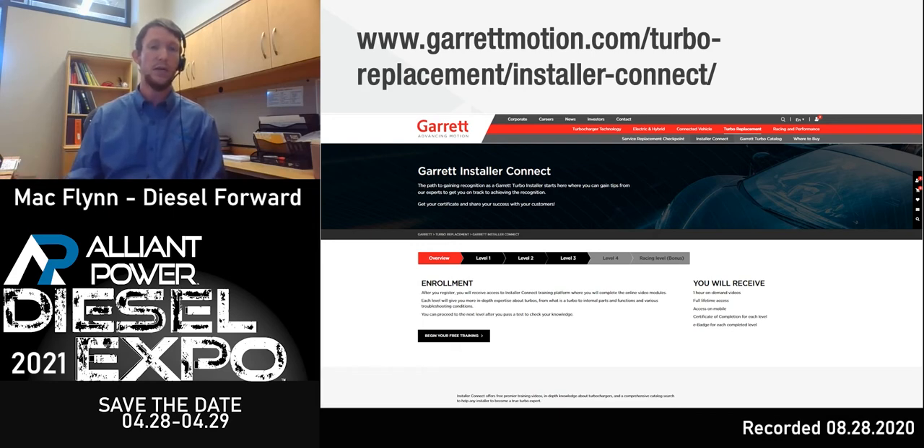Manufacturers do make mistakes. Turbochargers are built by humans with metal. Metal can have component issues, casting issues, flaws that are just not seen. And while every manufacturer — whether it be Garrett, BorgWarner, Holset, IHI, or Mitsubishi — does their best to make sure the product is validated and tested before it even leaves their facility, sometimes things happen.